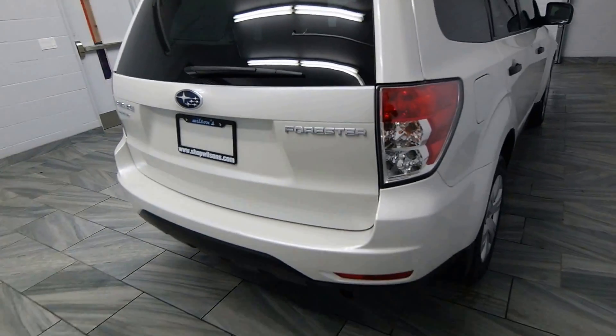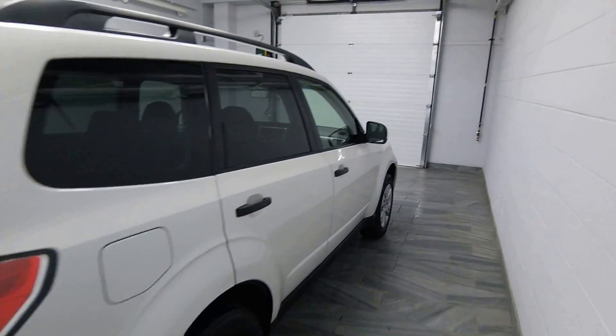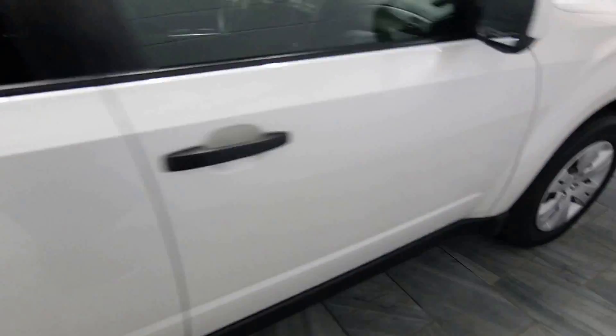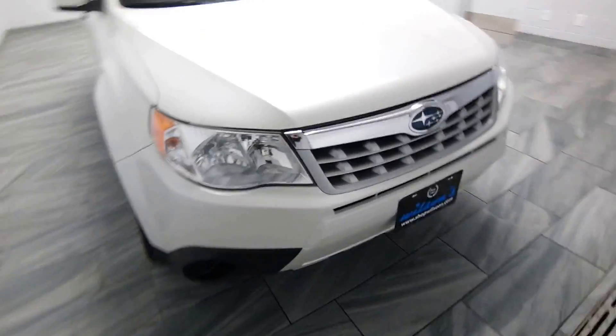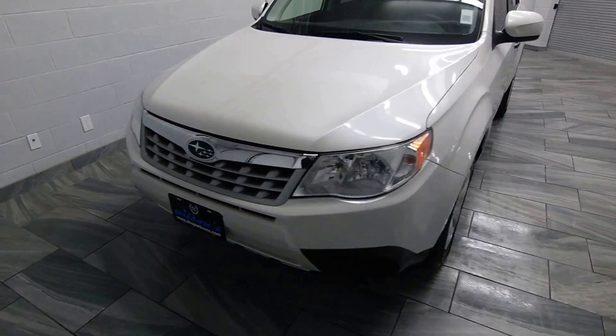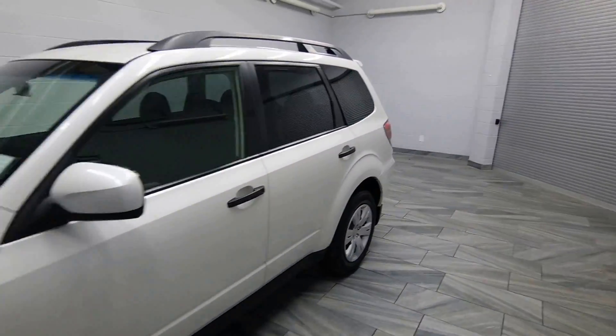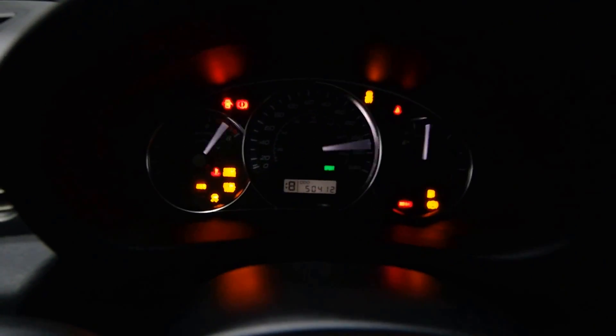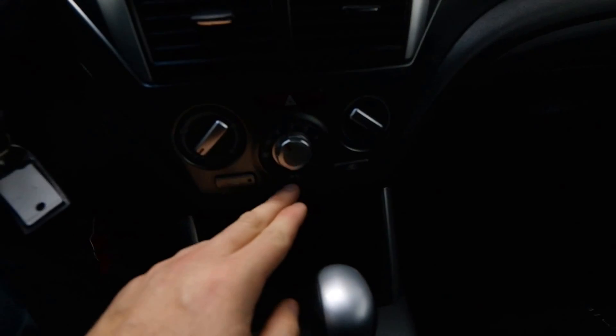Rear seats are folding down. Tinted windows, power options, cloth interior. You have radio controls on the steering wheel with cruise control. 50,000 kilometers, AC in front, heated seats.